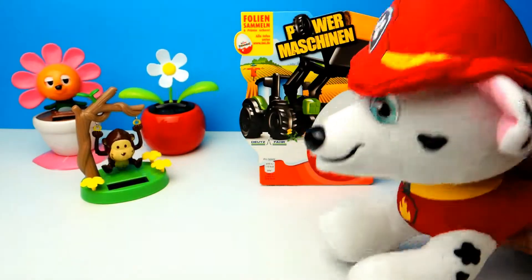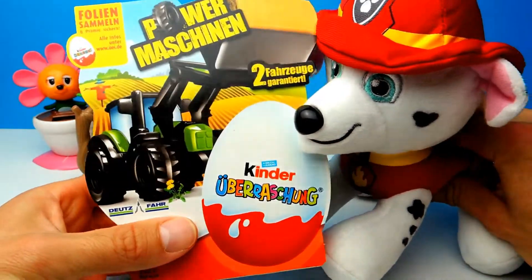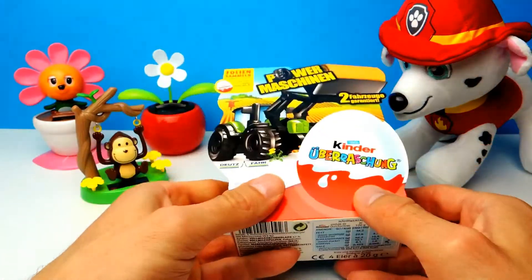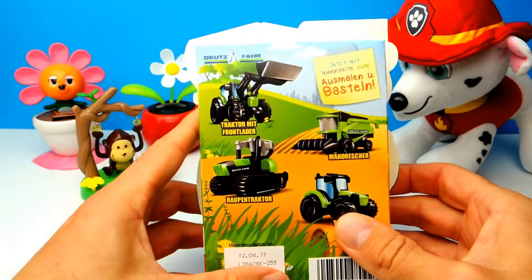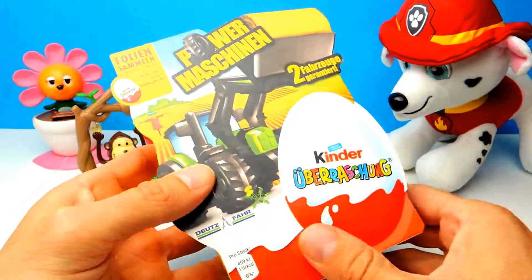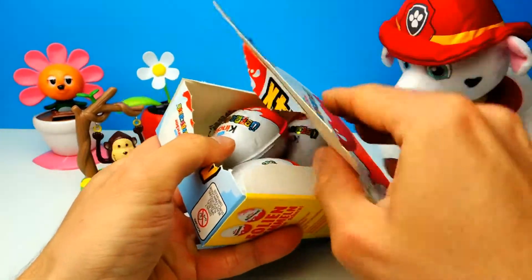Hey everyone, Crazy Toys here. My name is Gunnar, and today we have four Kinder Surprise Eggs. This is a special edition with farm machines — there are four different farm machines you can find inside the surprise eggs. You can see the different farm machines; for example, there are harvesters, tractors, and so on. Should be very interesting!